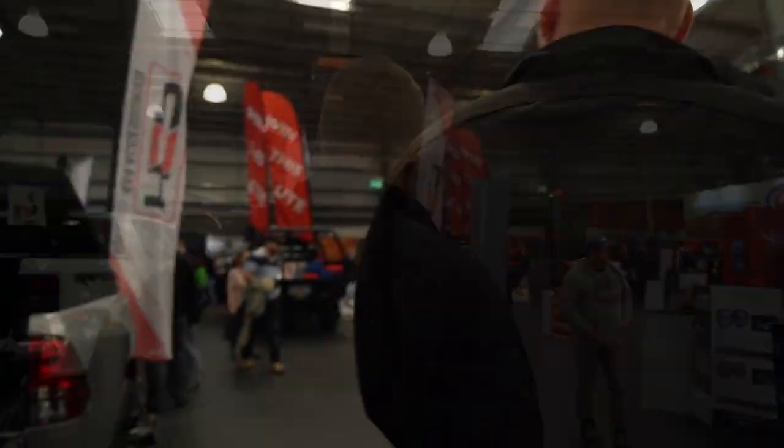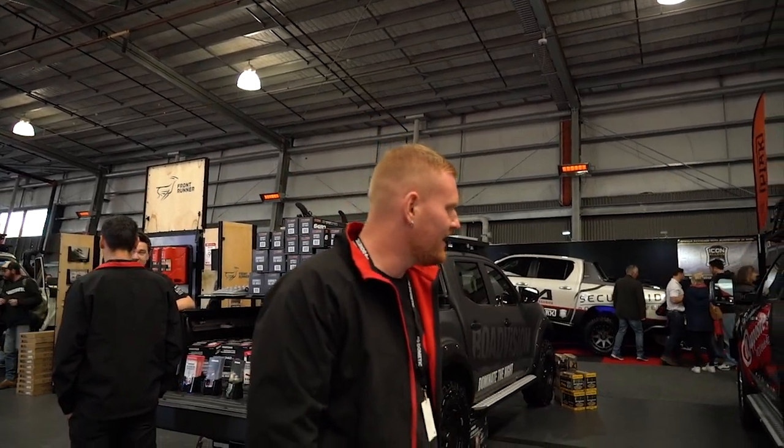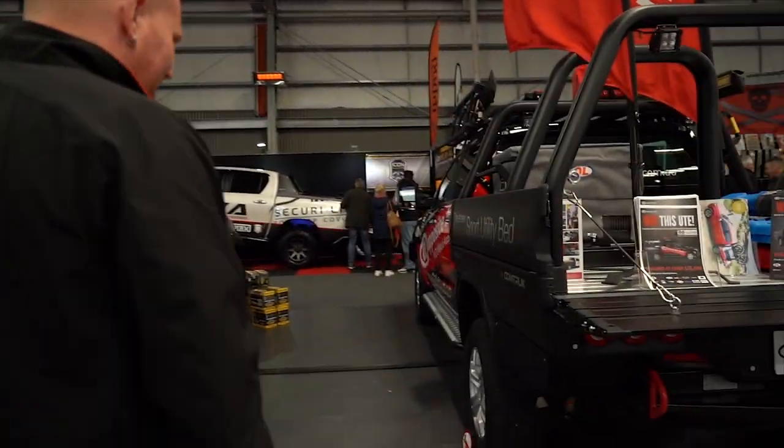We're going to have a quick walk through the Opposite Lock stand to see a couple of the rigs. This Ford Ranger here is up for grabs in the competition — it's got our rear leaf assist airbag kits in it.